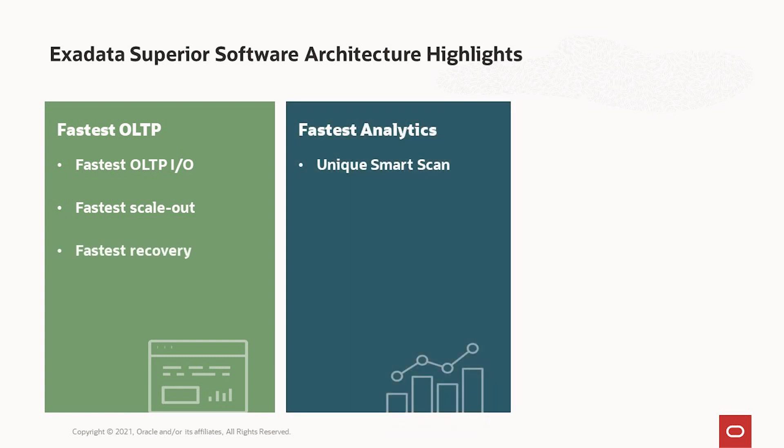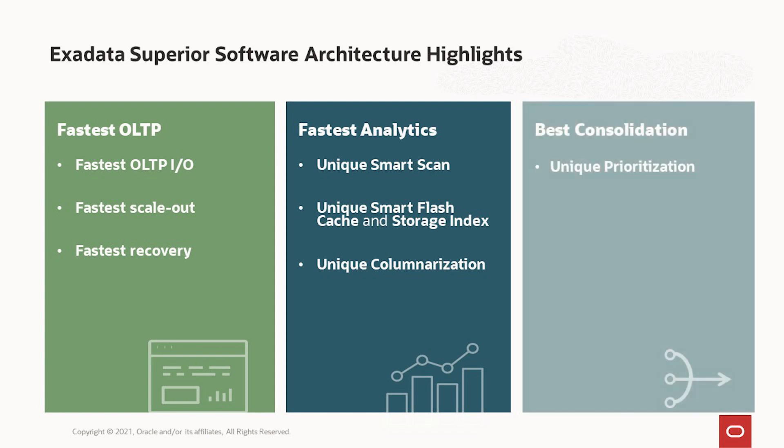For analytics, our superior architecture uses our unique smart scan technology that automatically offloads data-intensive SQL operations to storage. It has unique smart flash cache and storage index that automatically accelerate database I/O. Also, it has unique columnarization that automatically converts data into fast in-memory columnar format in flash, so it runs analytics dramatically faster. Exadata also has superior architectural consolidation technologies — a unique ability to prioritize latency-sensitive workloads automatically through the whole stack, from servers through storage and network, and to provide unique workload isolation so multiple tenants or workloads are isolated through the whole stack.